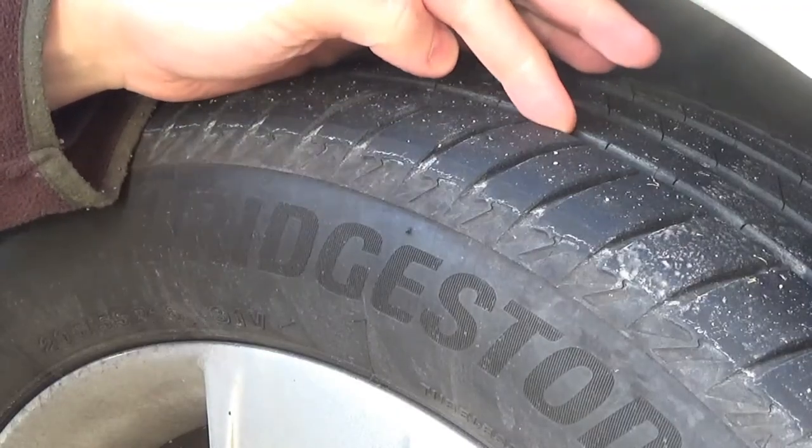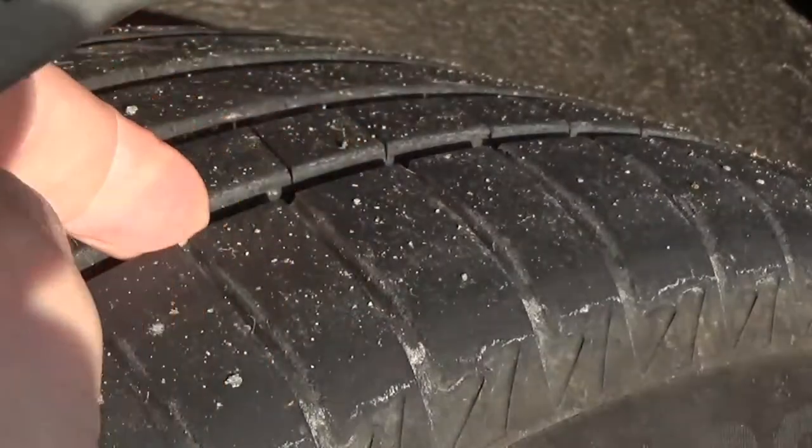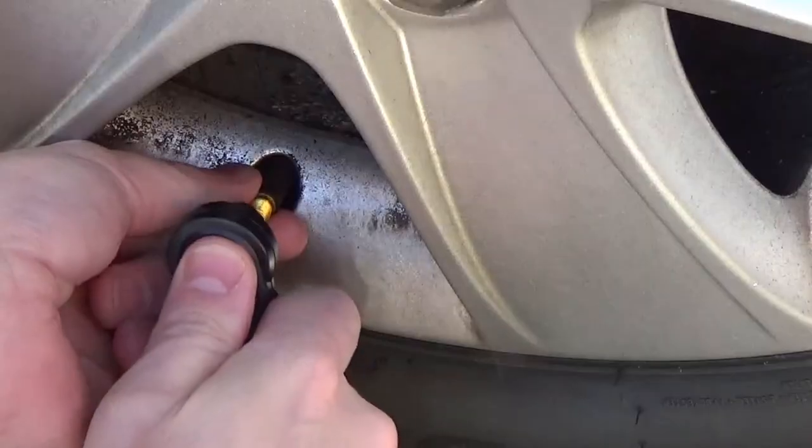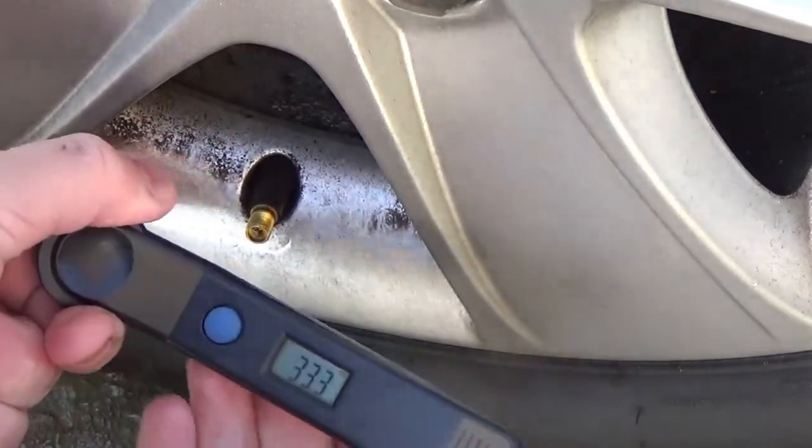Don't drive around with bald tyres, especially in bad weather — you've only got a small contact surface area. Check the tyre condition, tread depth, and pressures. The easiest way is to check when the tyres are cold using a pressure gauge. Refer to the correct pressures for your tyre type and load — they'll be in your handbook or on the inside of the fuel filler cap. Also check your spare tyre. If anything needs replacing, you'll have time to do it.